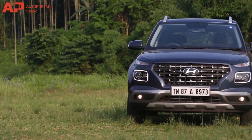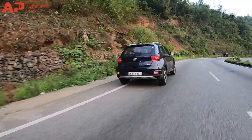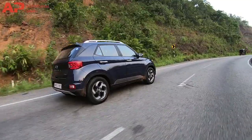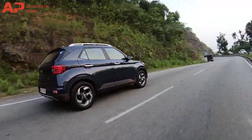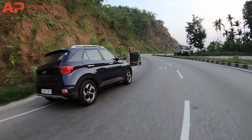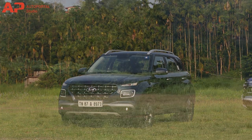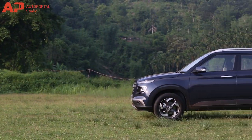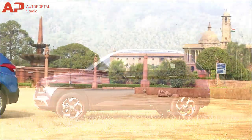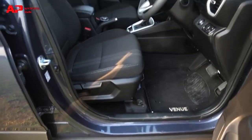The Hyundai Venue compact SUV is finally launched in India. It is the Korean carmaker's first sub-4m SUV for the Indian market. The feature-packed compact SUV is ready to take on its rivals. However, to some extent, it also challenges its own bigger sibling, the Hyundai Creta. Having said that, both SUVs come under different categories and price range. Let us see how the Venue fares against the Creta since both models are feature-loaded and, more interestingly, built by the same brand.